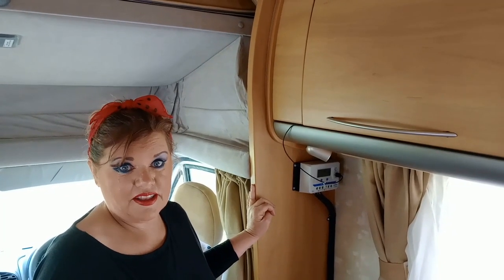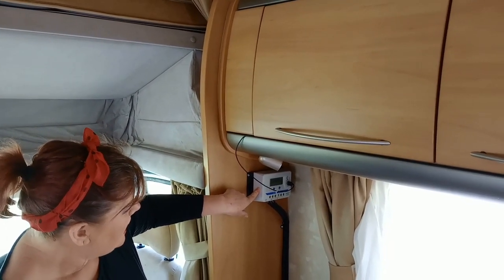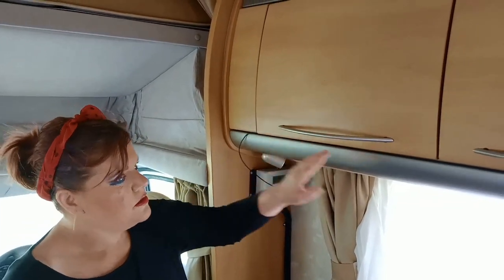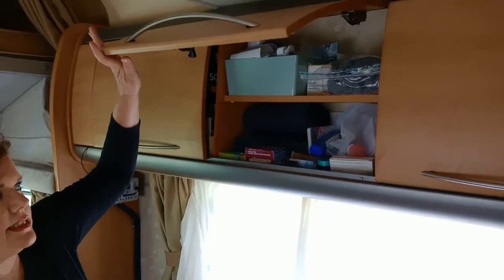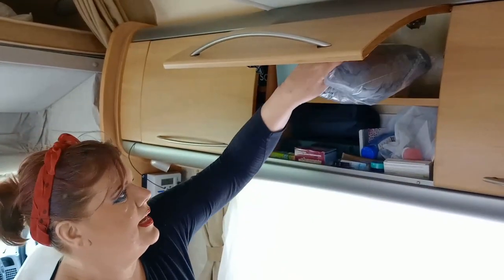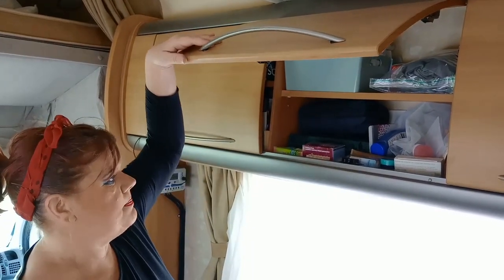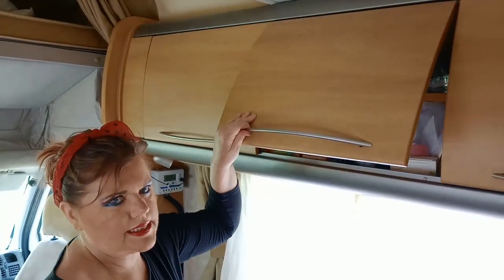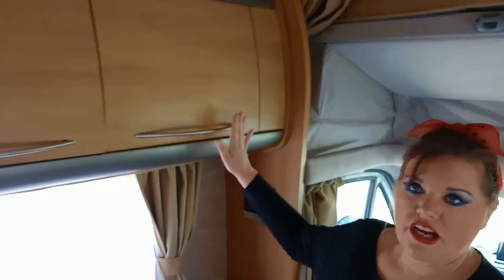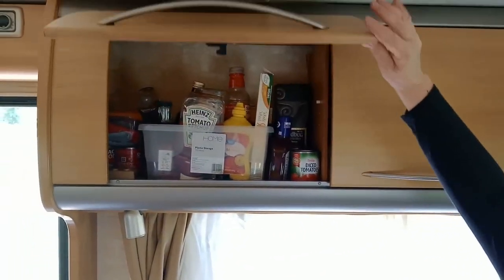On the driver's side we've got a little solar controller panel, which is very useful for knowing how far it's charged. There are three really good-sized cabinets here — the lockers are quite deep, big enough for a blanket and bits like a first aid kit. Just behind the passenger side it's exactly the same in terms of storage — three more lockers, really good sizes.